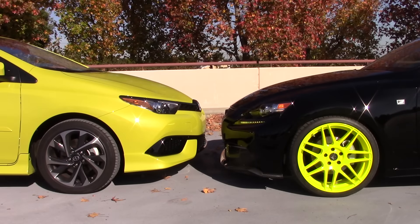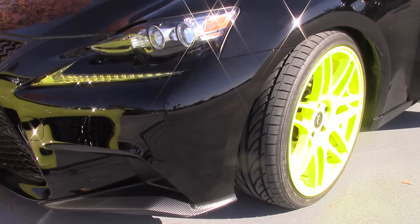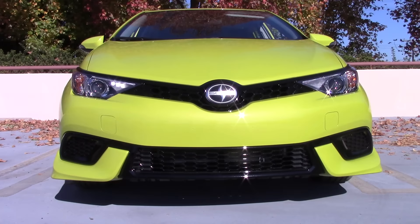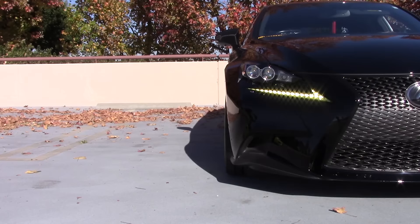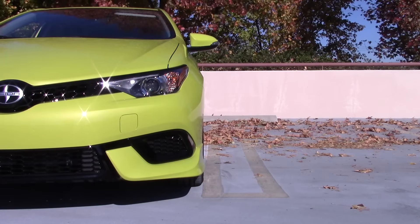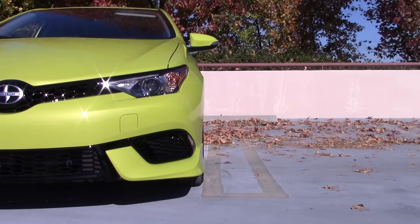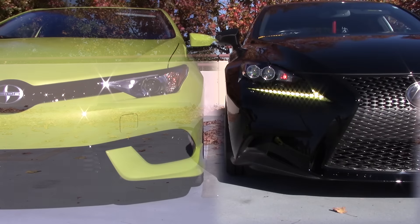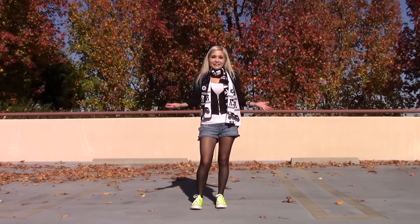Whoa, nice kicks — best color ever! Oh, these old things? Thanks. I'm Batmobile, by the way. I'm... You're... I am. You are what? No, I'm iM. iM's my name. Oh, my bad. No worries, happens a lot. And that's how friendships begin.